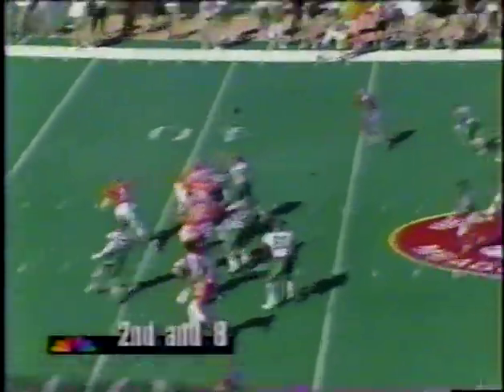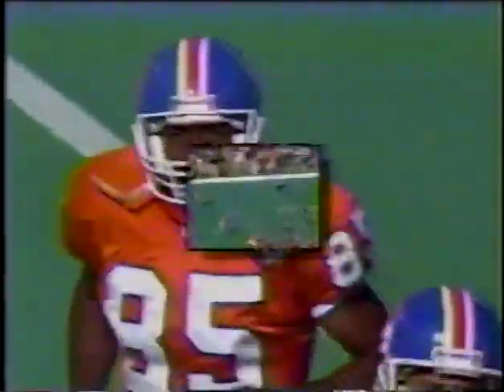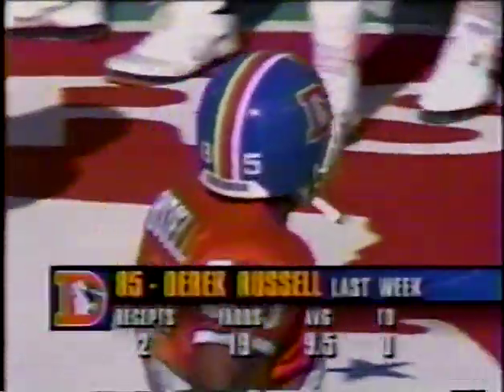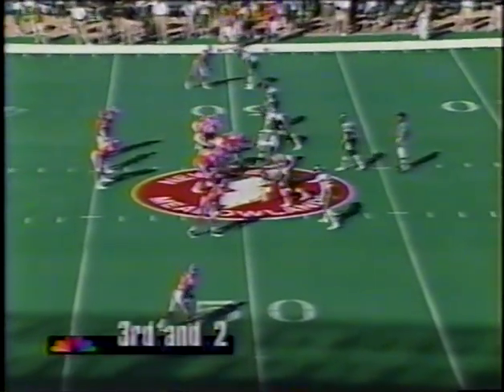Six and a half remaining in the first quarter. The out pattern to Russell, who was a forgotten man last week with the addition of Mike Pritchard and Anthony Miller — so many receivers for Elway to find. They go outside with Russell for a short pass. Eric Glenn makes the play and stops the first down. It's third and about a yard and a half — nice play by the rookie. Eric Russell in his fourth year out of Arkansas.